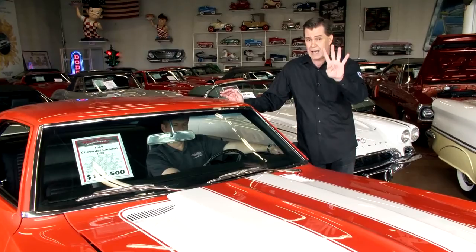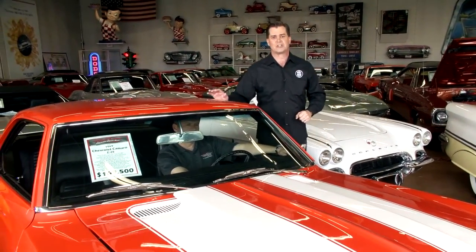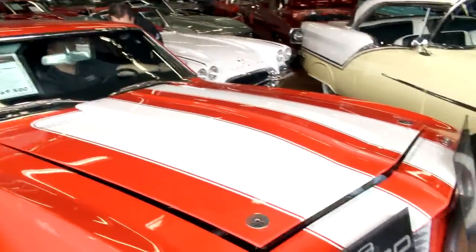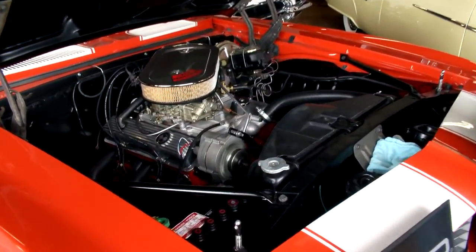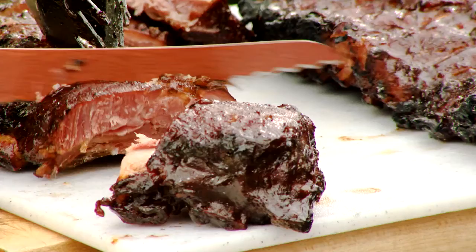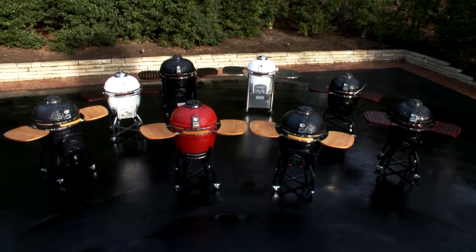Speaking of fast, this show celebrates all the fastest-selling items we've shown you through the first five weeks. Here are the top four we've featured, starting with that incredibly hot Vision Grill. Speaking of hot, fire this baby up. If you have a passion for grilling, this is the grill for you.